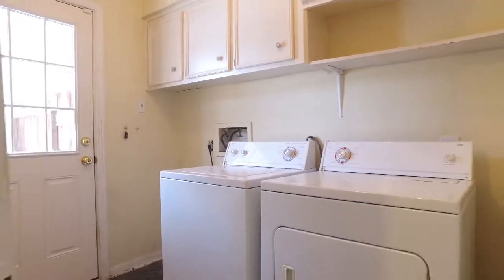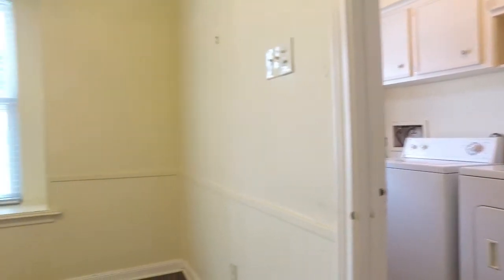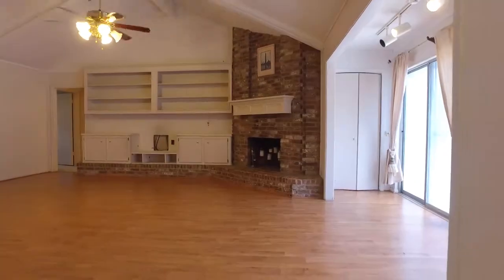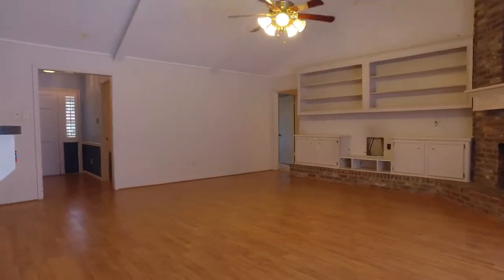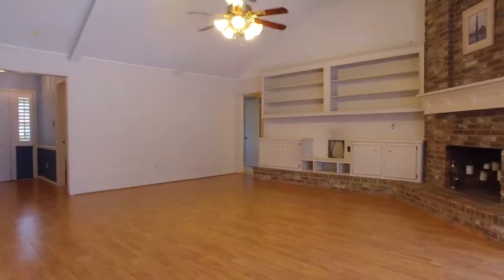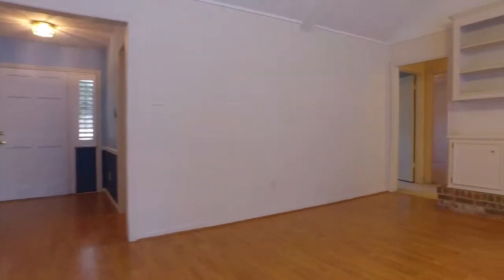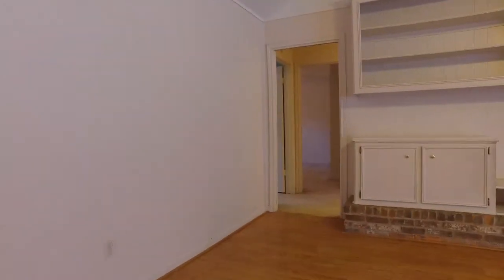There's so much space. Imagine entertaining here. Enjoying evenings spent with the family. Inviting friends over. Sharing stories and memories. Making these walls your own.